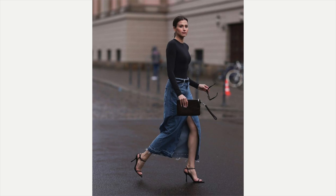The next example is a darker denim, which I love. She has got on a black long-sleeve t-shirt or bodysuit, a black belt, a black clutch, and black strappy heels. Isn't that fabulous? I think that looks great on her.